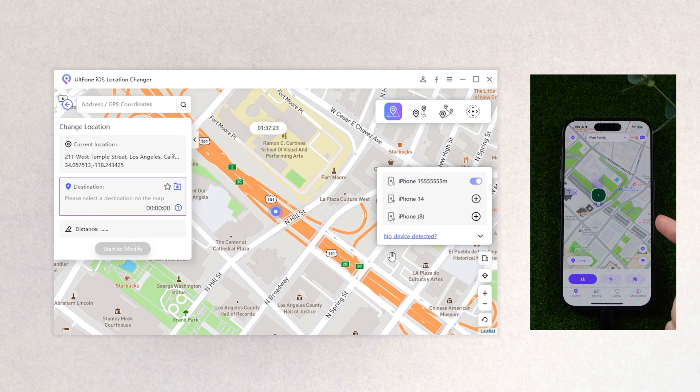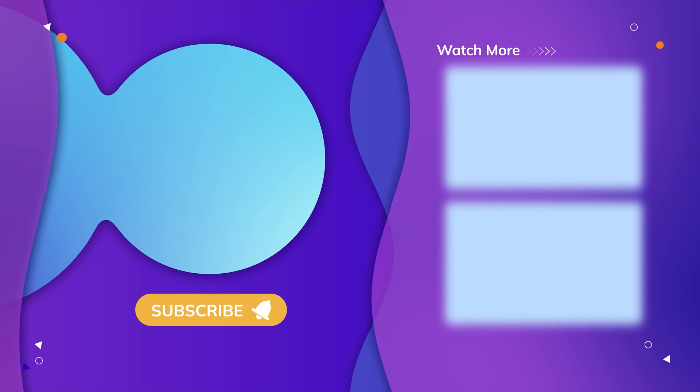That's all for today's video. If you think this video is helpful, don't forget to give us a thumbs up. Thanks for watching, have a nice day!